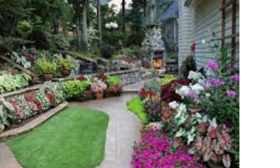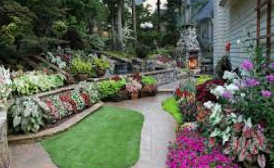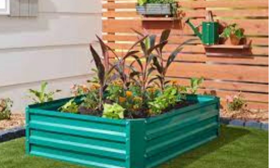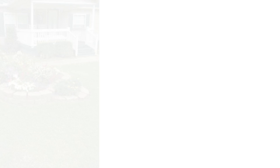Herb garden: create a practical herb garden near your kitchen. Grow a variety of herbs like basil, mint, rosemary, and thyme in raised beds or pots. You will have fresh herbs at your fingertips for cooking.